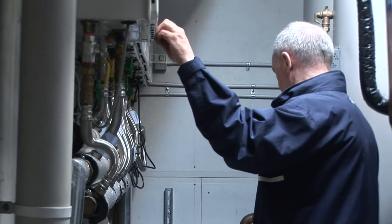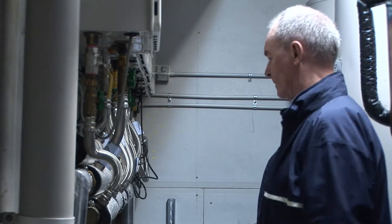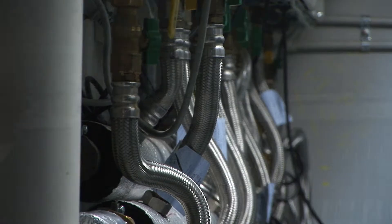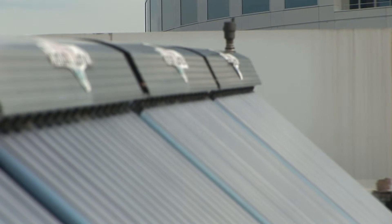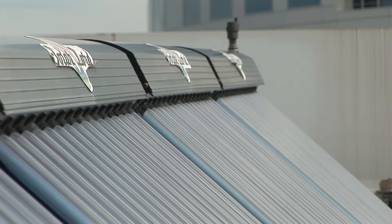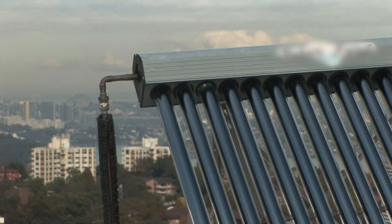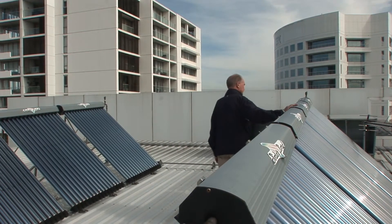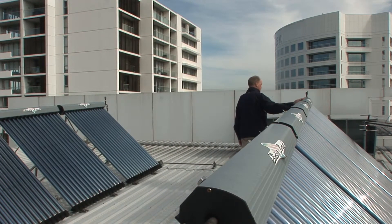Or to go with heat pumps — unfortunately in this particular installation, heat pumps could not supply the amount of hot water that we require for 88 apartments turning on their hot water all at the same time. Our final selection was obviously the solar, because we could reduce our gas consumption by at least 50% through the building, and it was the most energy efficient and best carbon dioxide reduction at the end of the day.